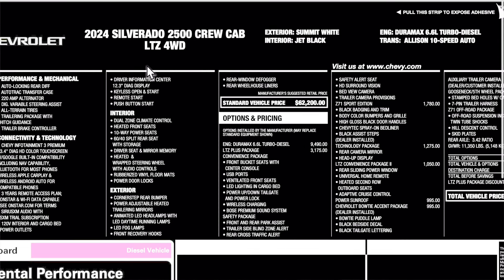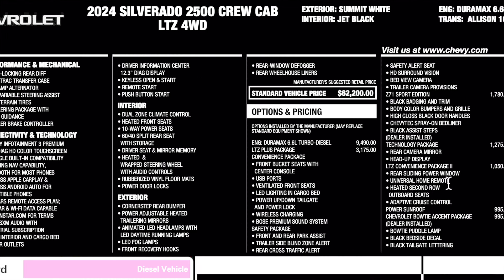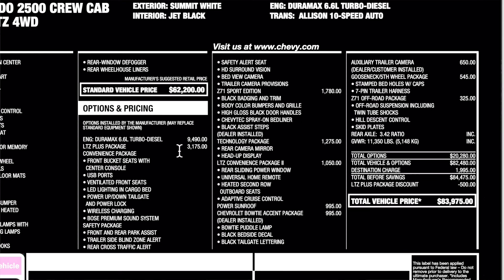Now let's go ahead and check out the window sticker. You guys can see the specs, colors, and the powertrain at the very top, and here is the standard equipment. Base price for this truck is going to be $62,200 — that's with the gas engine. The Duramax is an option, along with the LTZ plus package which gives you all the nice features. Safety package is included in that LTZ plus package. Z71 Sport Edition, technology package which gives you the heads up display and the rear camera mirror, LTZ convenience package. And there is that mystery package — it's the Chevy bowtie accent package, giving you the bowtie puddle lamp, black bedside decal, and black tailgate lettering. This also has the auxiliary trailer camera, gooseneck prep package, and Z71 off-road. Total price with destination at $1,995 is $83,975.